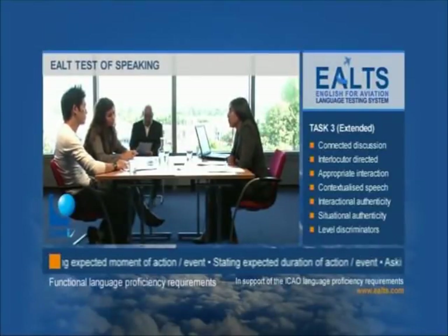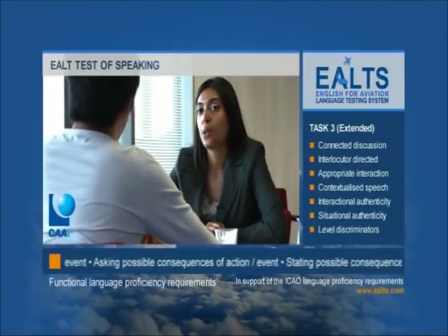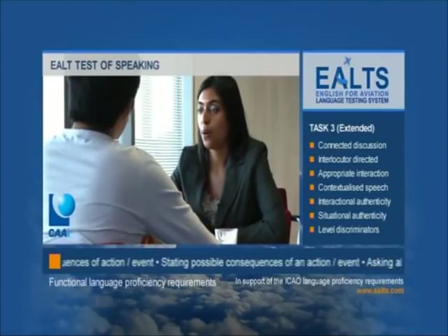Let's now watch the start of the interview. At the interlocutor's discretion, candidates may be asked to participate in a discussion of a more abstract nature, based on verbal questions thematically linked to Task 3 scenarios. In the Task 3 Extended, candidates are given an opportunity to show they are capable of discussing issues in greater depth. In your scenarios, you spoke about non-routine situations. These situations would be stressful for everyone involved, including those people on the flight deck and in the control tower. So, how do you think people respond to those situations?